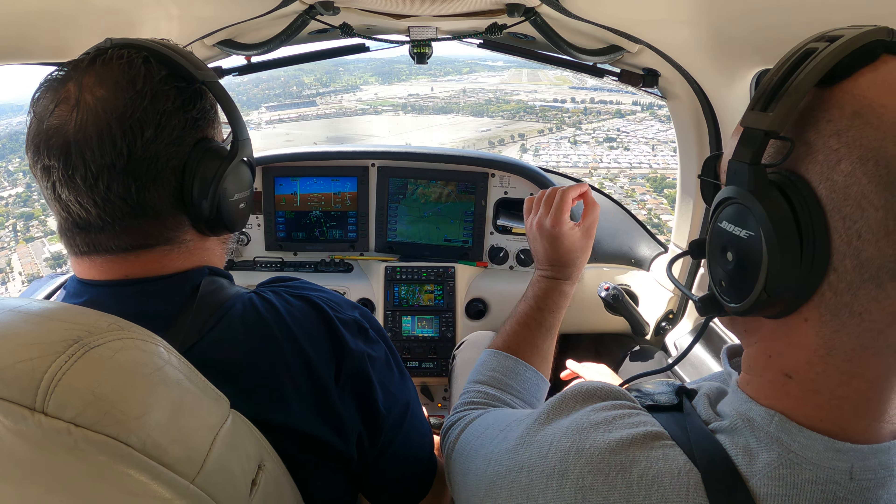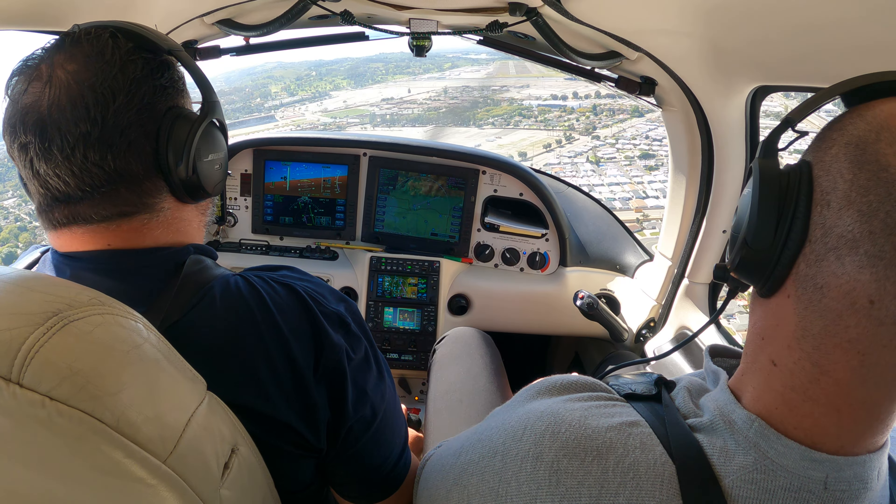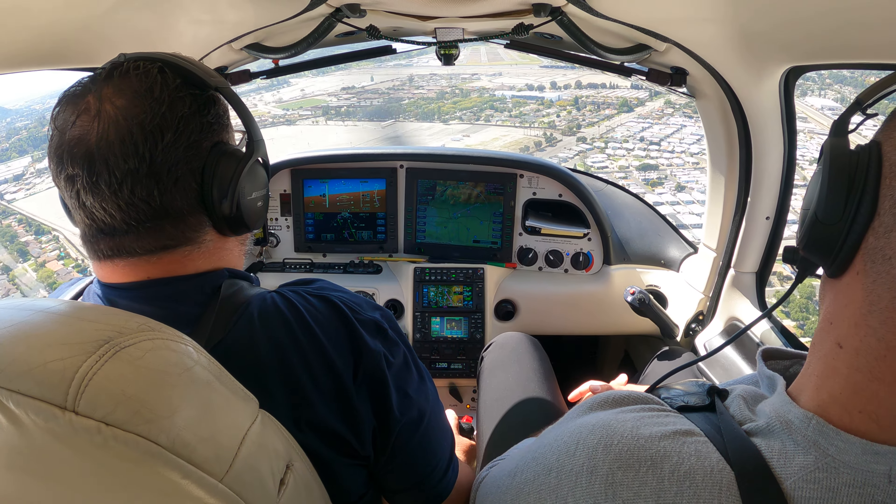So flipping proud of you for verifying. You don't even know what that does to me. You don't understand. It's the safest thing you can do as a pilot — verify.